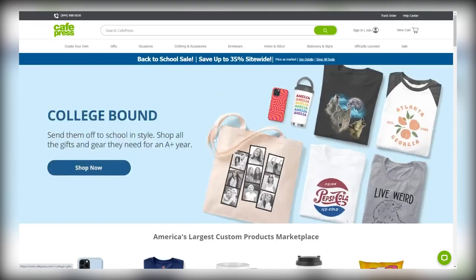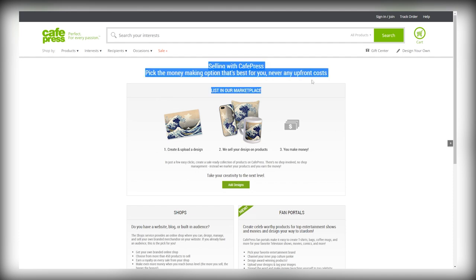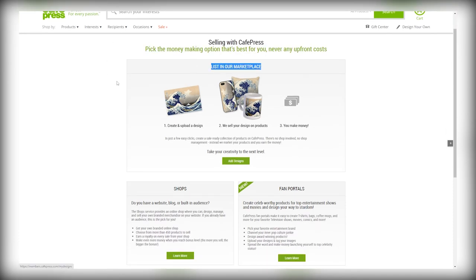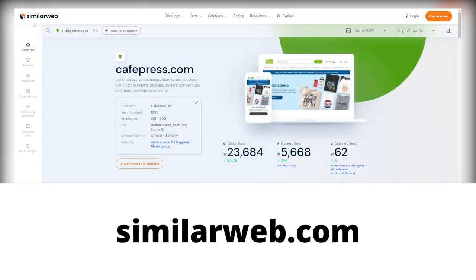Now let me show you exactly what you need to do when you come on here. Scroll down to the very bottom of the page and then click on 'start selling' right here. That will take you straight over to a page with more info on how this all works — you upload a design of a product, whether it's clothing or mugs or whatever, they do all the work for you from promoting your product to selling and finally shipping it, and you get paid. As simple as that. Something that's really important about this site is the traffic it gets, and this is where a website called SimilarWeb.com comes in.